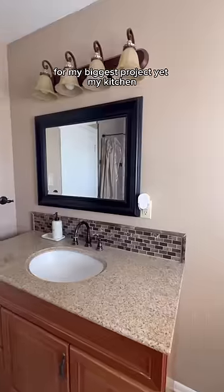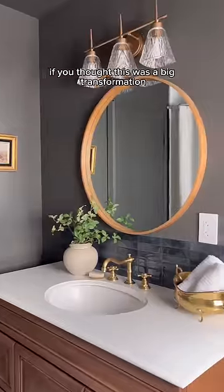Now that this bathroom is complete, I am gearing up for my biggest project yet — my kitchen. If you thought this was a big transform—